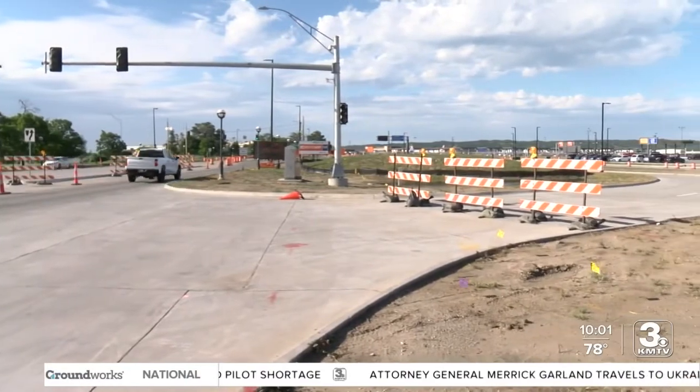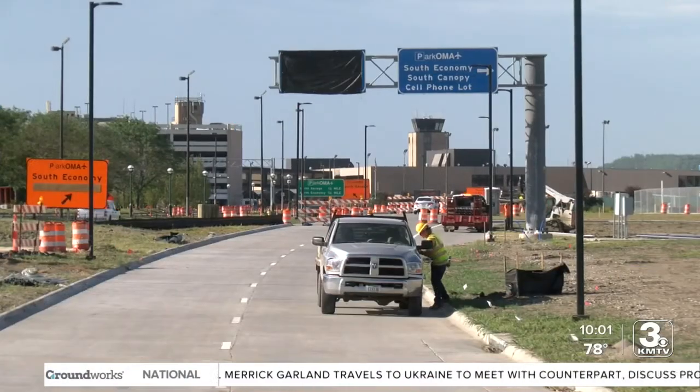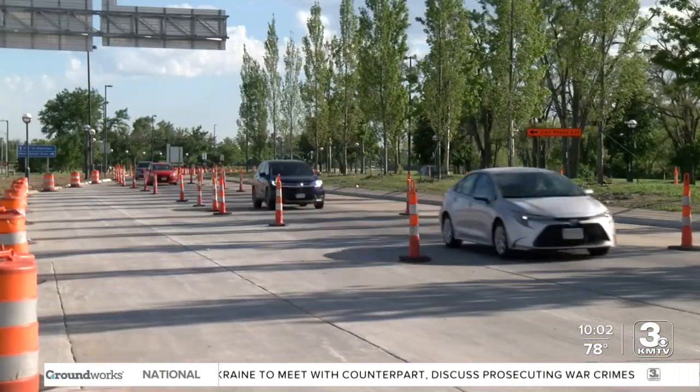For a while now, this is what drivers have been used to seeing on the way into Apley Airfield: lots of construction, lane closures, and barricades.